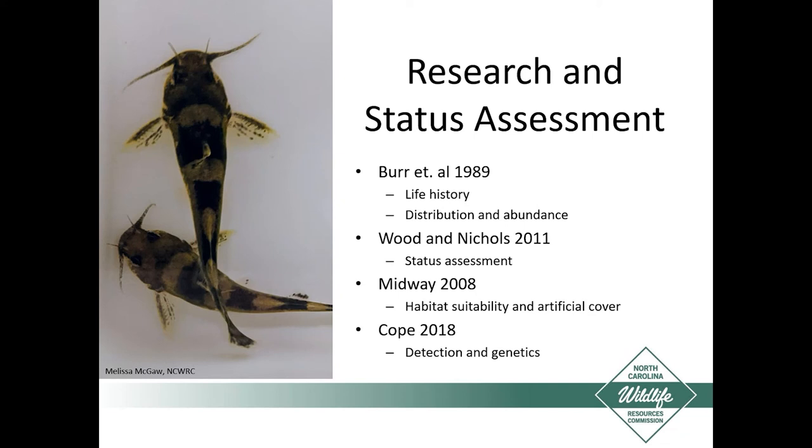There's been significant work on Carolina Mad Toms going back to the 1980s when Burr did life history, distribution, and abundance work. Our staff Chris Wood and Rob Nichols, back in 2011, updated some of Burr's work and found that abundance was going down and the range was becoming more restricted. We've also had multiple NC State graduate students working with this species under Tom Kwok. Steve Midway in 2008 did habitat suitability work and tested artificial covers — 'Mad Tom Motels' — finding you could put these out and detect more Mad Toms. Bobby Cope later picked up on that work and got into detection and genetics.